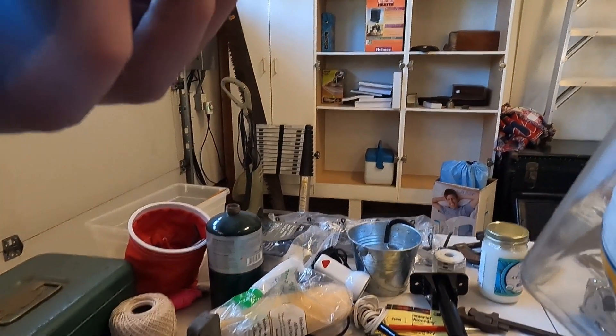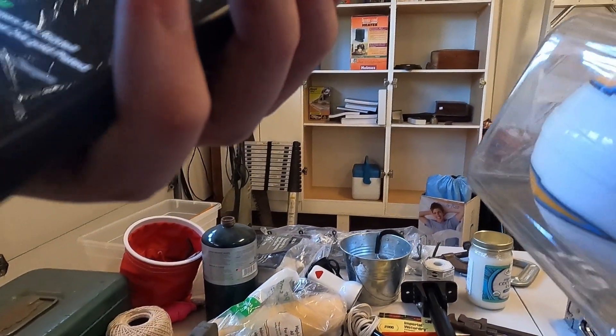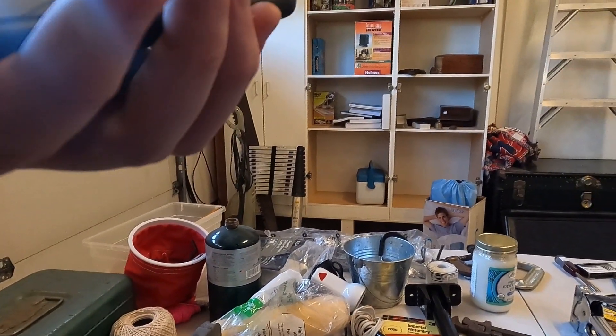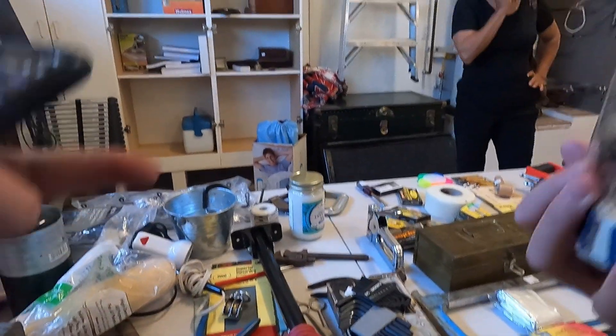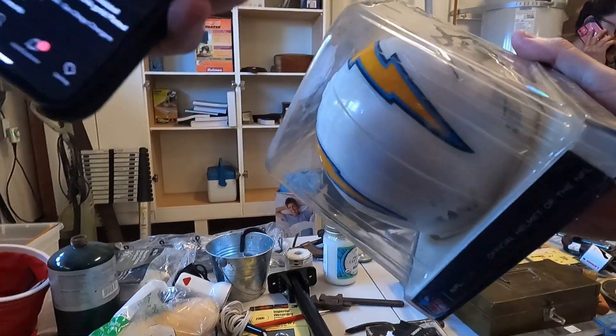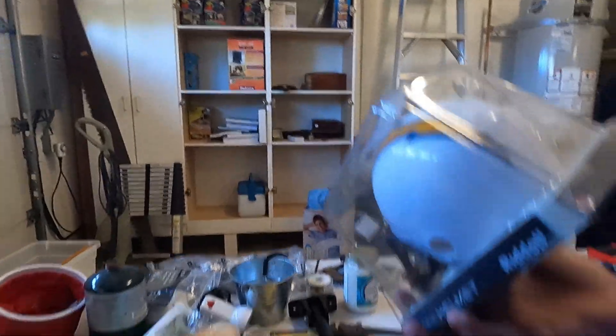It would sell for around $50, but probably more like $30. They're only asking three dollars for it. You can see how much they charge — like five dollars for the parts. Take a little rag and clean it up, put a price on it — that's a good buy. Yeah, I'm doing it.